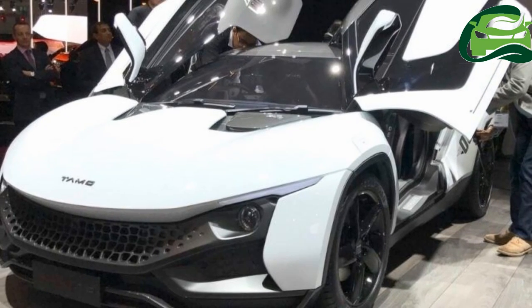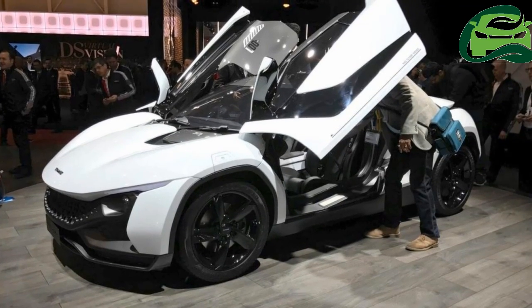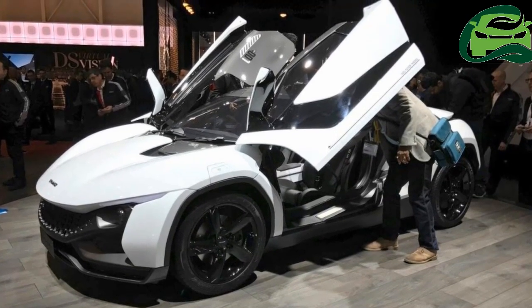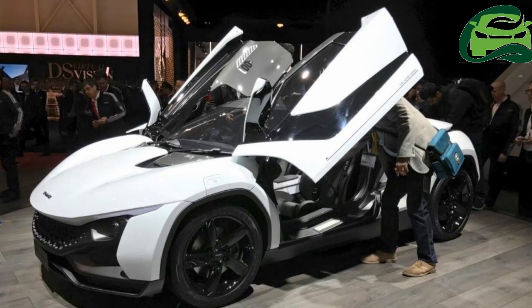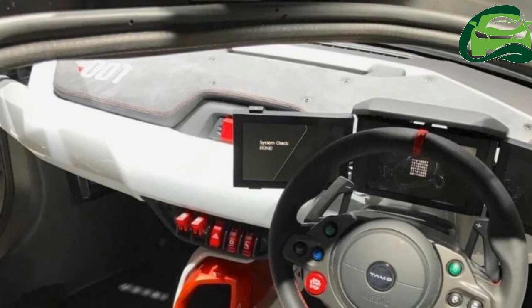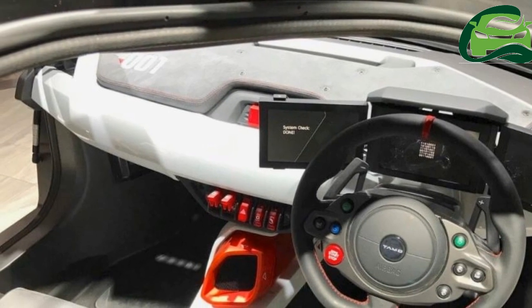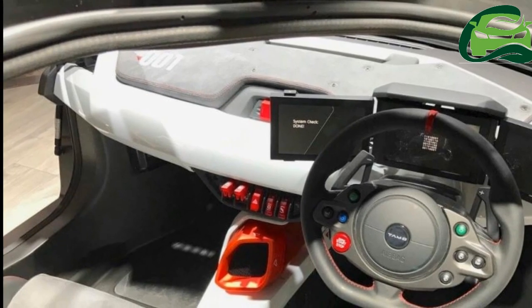Billed as the first product from Tomo, the Racemo will arrive in India this year. The Racemo is designed around Tata's latest Impact design language. Its front fascia features sleek bi-LED headlights, an aggressive nose, and a dynamic front bumper with large intakes.